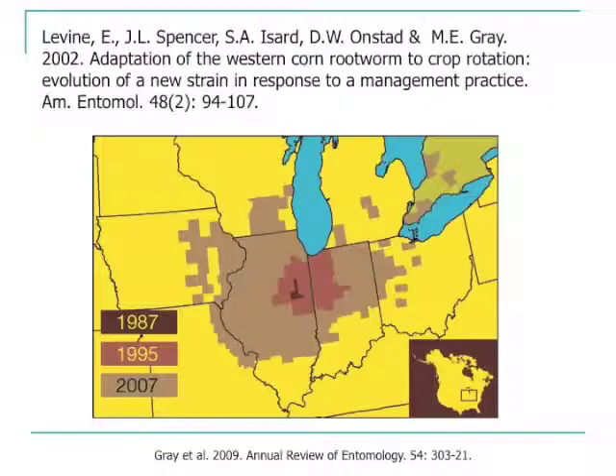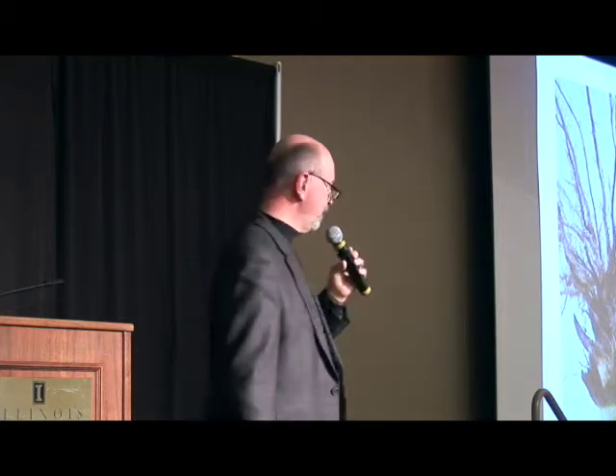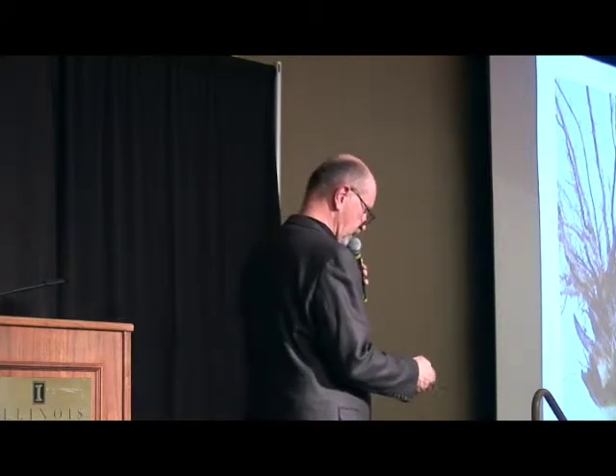Now we know we've got this crop-rotation-resistant strain that had its origin in Ford County going back over 20 years ago, and it has spread across many areas of the Corn Belt. This shows what rootworm injury looked like — in this case, Livingston County, a photo taken on August 26th. These are BT Triple Pro roots; the tissue was checked to confirm that particular protein was being expressed, and it was — but we had severe lodging and severe damage. Again, this was in rotated corn.